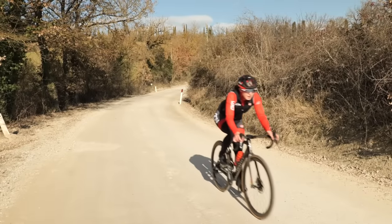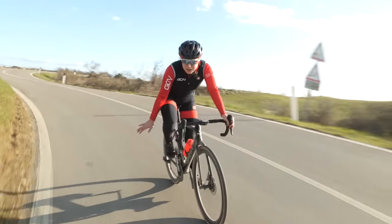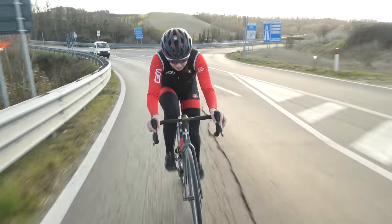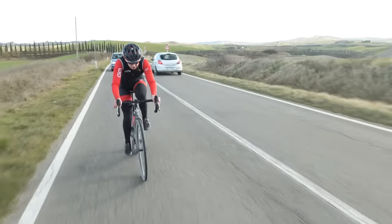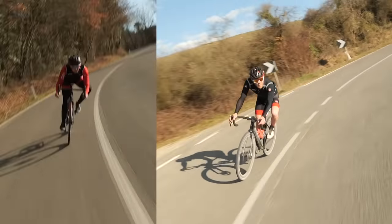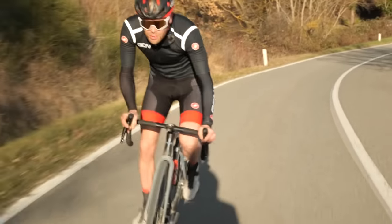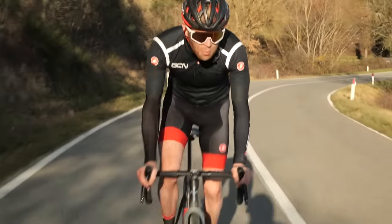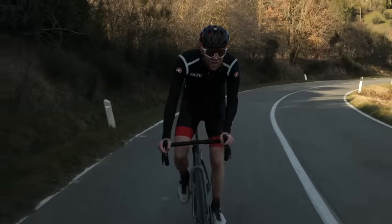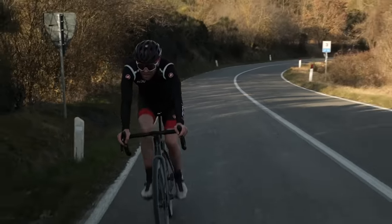The longest gravel sector is done. Ollie managed to pull out a significant gap of several minutes on Manon through that sector — the gravel bike just corners so much quicker. There was barely any need to brake on the technical descent thanks to the extra tire grip. Now on smooth tarmac, Ollie is working hard to hold off Manon, knowing she has the significantly faster bike on the flat road.